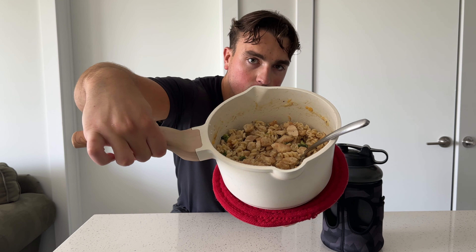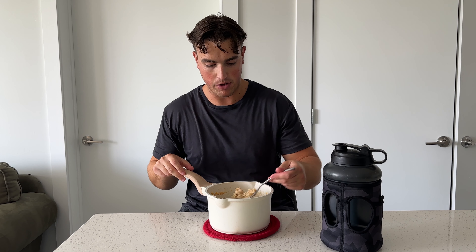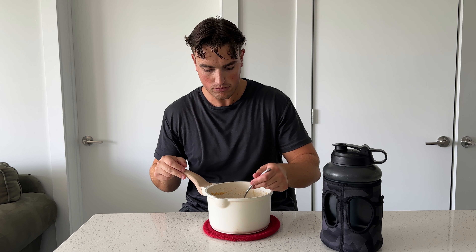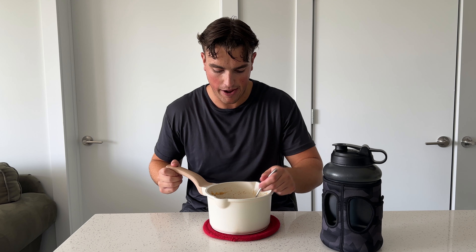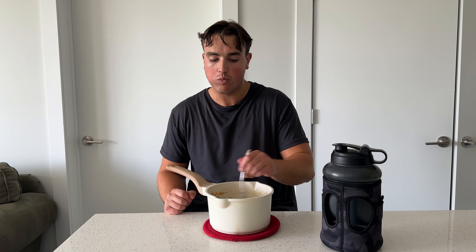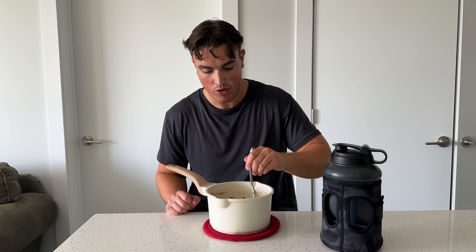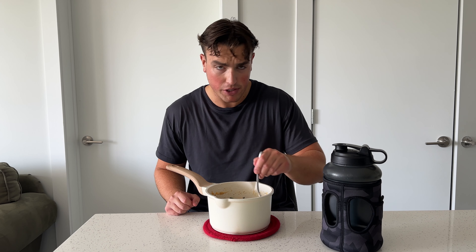Let me give you guys a closer look at that — it smells good. I'm going to try it real quick. I already know it tastes good, I have this probably every few weeks. That hits the mark — delicious, high protein, nutritious. We got our chicken, we got our broccoli, pretty good meal.